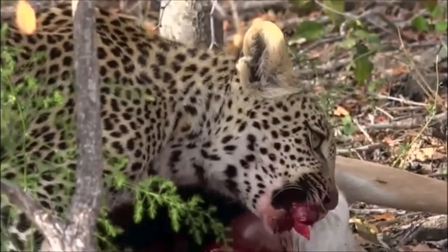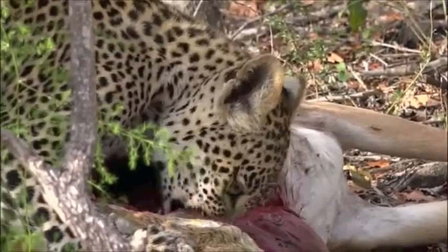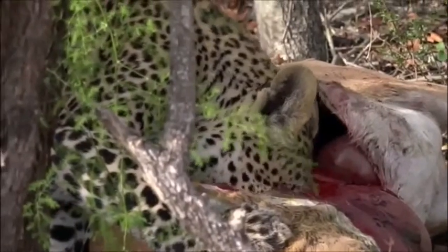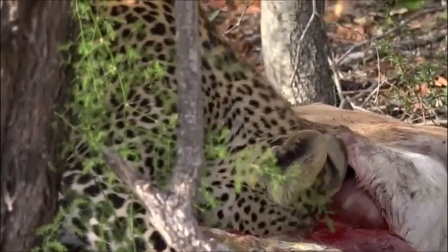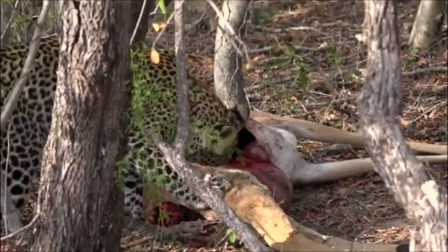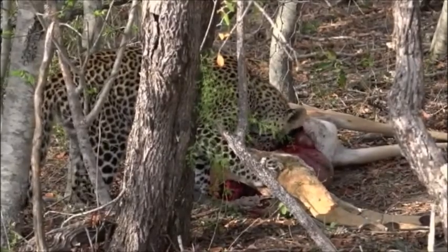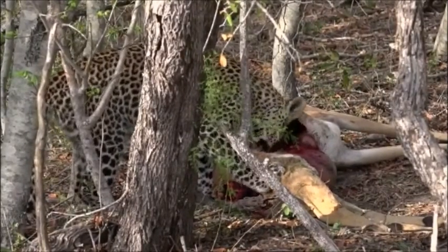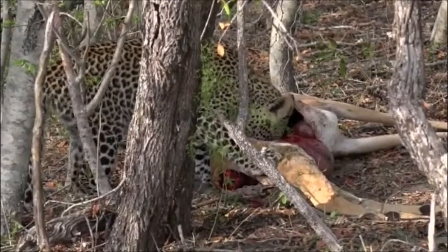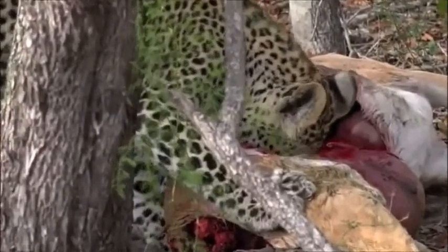They'll be very careful while feeding not to open the stomach contents too much, because that smell will permeate through the air and attract possible other predators. It looks like he's after some of the soft organs — could be kidneys and such. He'll also drink the blood that is pooling inside the rib cage. That's what it looks like — both eating some of the soft tissue and drinking some of the blood.